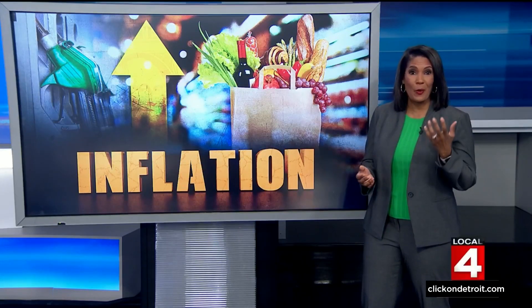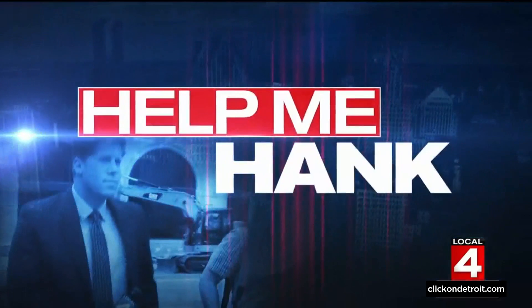From the gas pump to the grocery checkout, we're all getting hit with historic inflation, but there are other areas where savings can be found. The cost of some popular items is dropping dramatically because select stores are packed with inventory. So where can you save, and on which items?